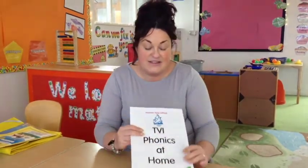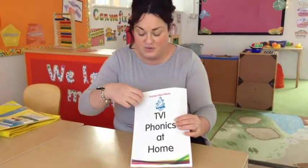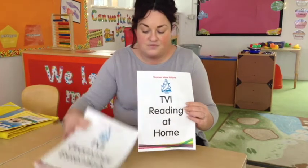So how can you help your child at home? Have a look at our website and download some of these documents. This is TVI phonics at home — what you can do to support your child with their phonics. We also have our grammar essentials and reading at home, which will help you know what to do to support your child with learning at home.